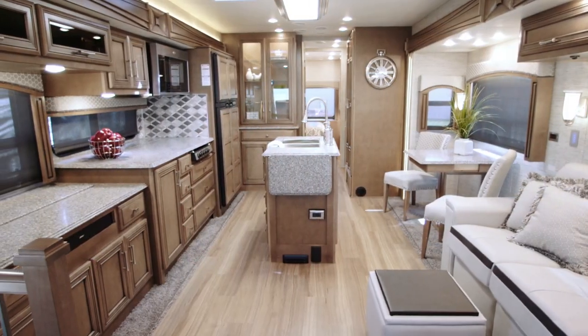I'm Michelle Howard, Newmar's Customer Experience Manager, and I'm excited to take you on a tour of the new 2019 Newmar Canyon Star.